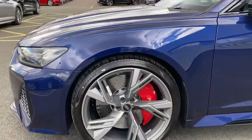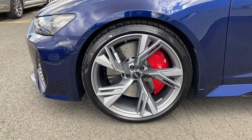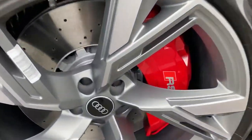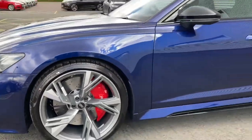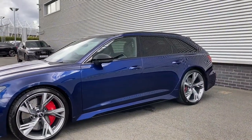Moving to the side we come to this car's gorgeous matte titanium 22-inch alloy wheels, which also feature the RS red brake calipers. As we make our way around the side we see more of those black styling hues with the black side skirts.